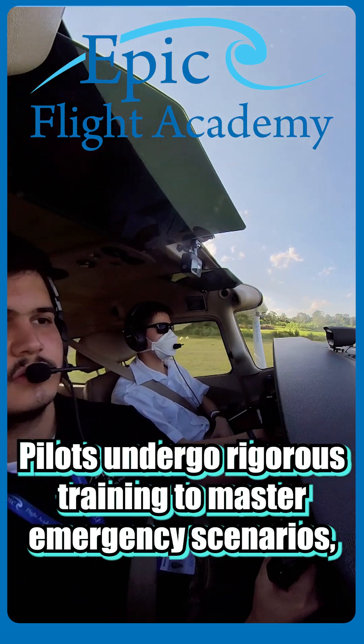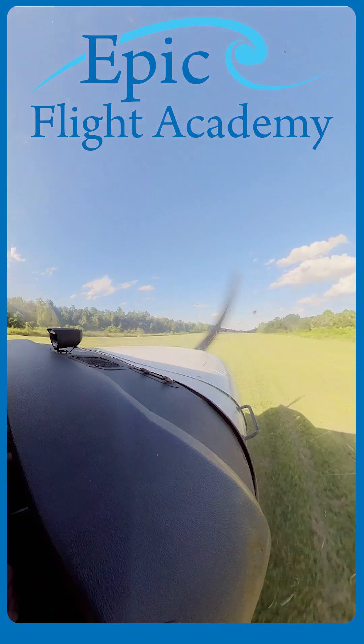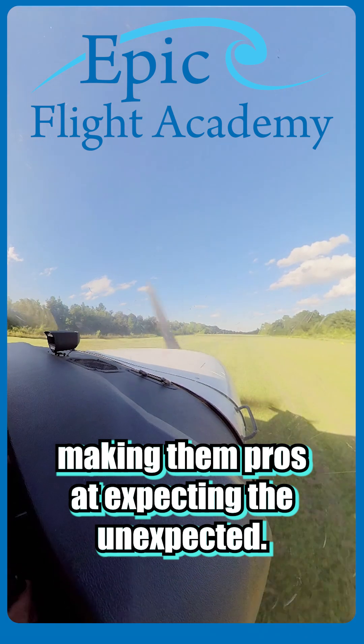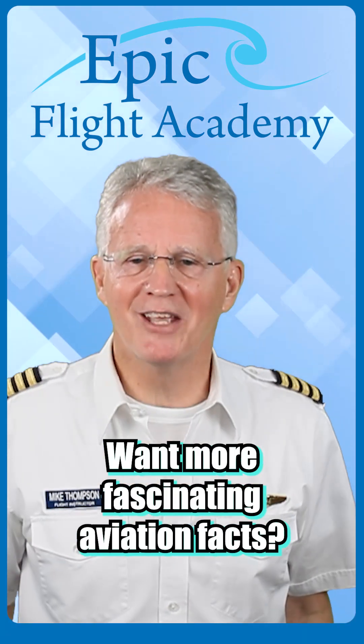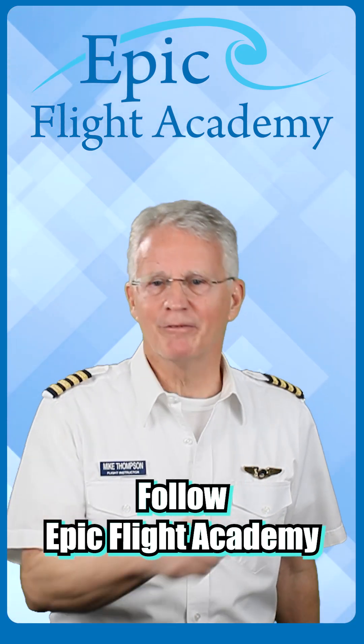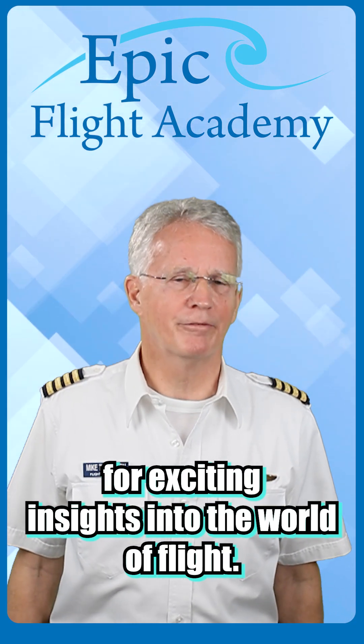Fun fact: pilots undergo rigorous training to master emergency scenarios, making them pros at expecting the unexpected. Want more fascinating aviation facts? Follow Epic Flight Academy for exciting insights into the world of flight.